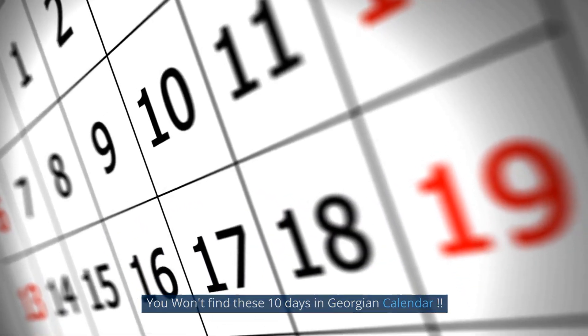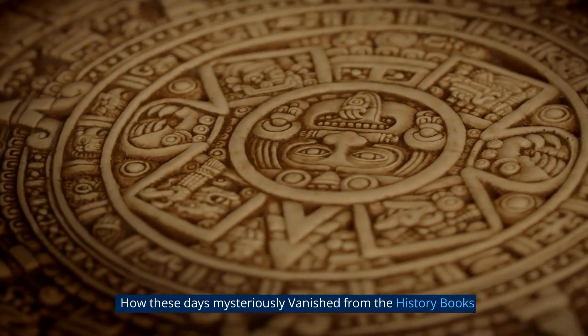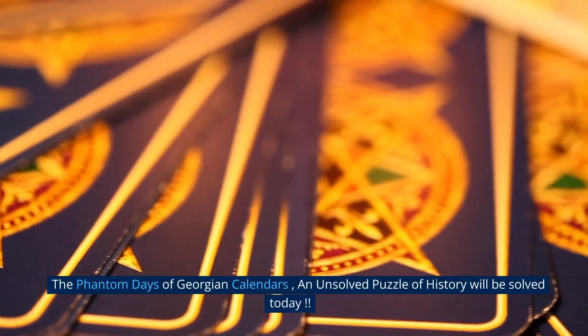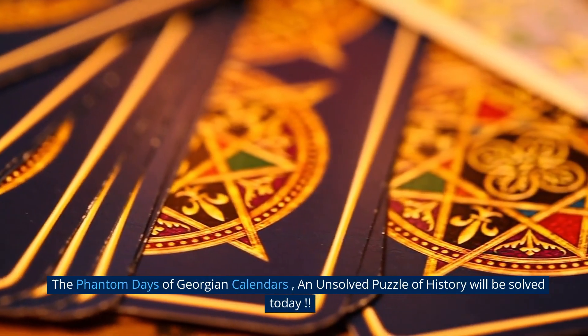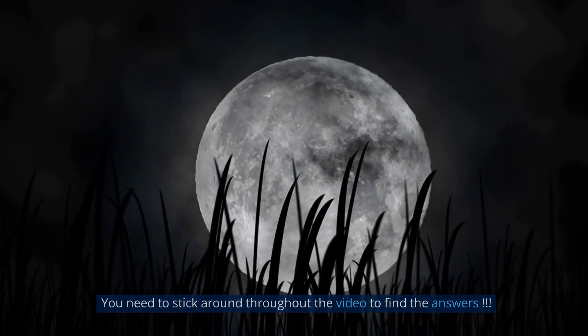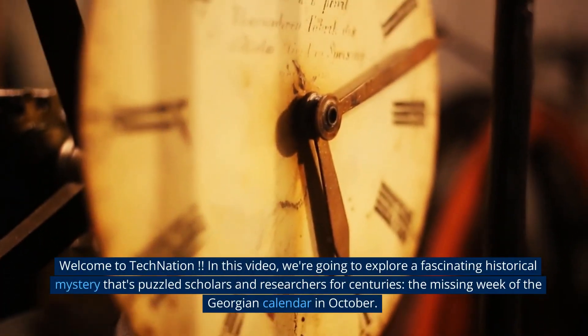You won't find these 10 days in the Georgian calendar. How these days mysteriously vanished from the history books — the phantom days of the Georgian calendar, an unsolved puzzle of history, will be solved today. You need to stick around throughout the video to find the answers. Welcome to Tech Nation.